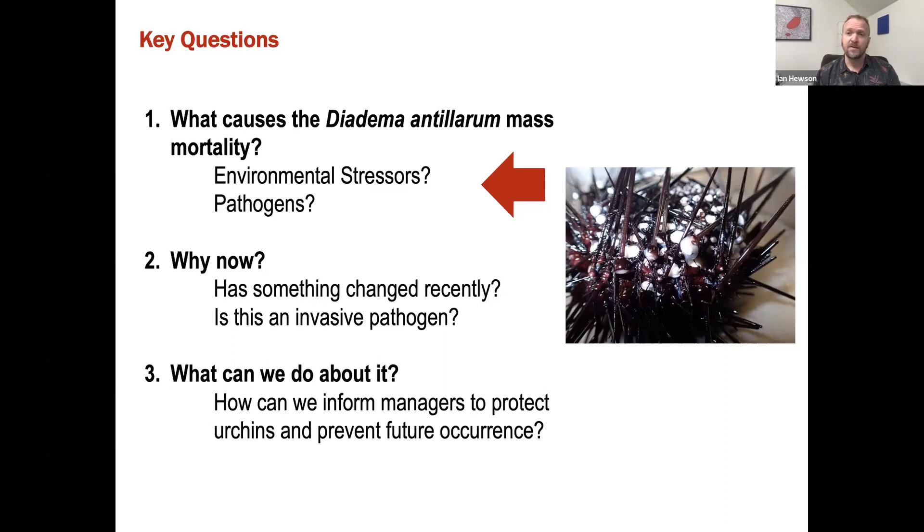These are questions that will come later — we're currently investigating those at the moment with collaborators. But right now, what I'm going to be describing is our initial investigation to identify the causative agent for this condition.